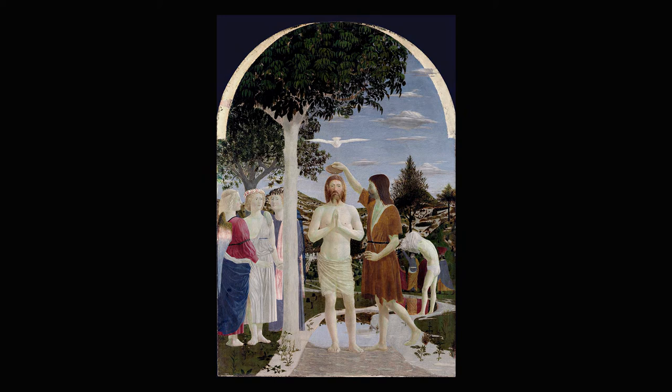Talking about the tree, why is it placed exactly there? Of course it's not casual. Piero della Francesca was also a mathematician, and the location of the tree is coherent with the golden ratio. Once again we learned how even a painting, apparently simple, hides a lot of meanings and details — in particular here, thanks to the master Piero della Francesca, who was able to combine art with science.